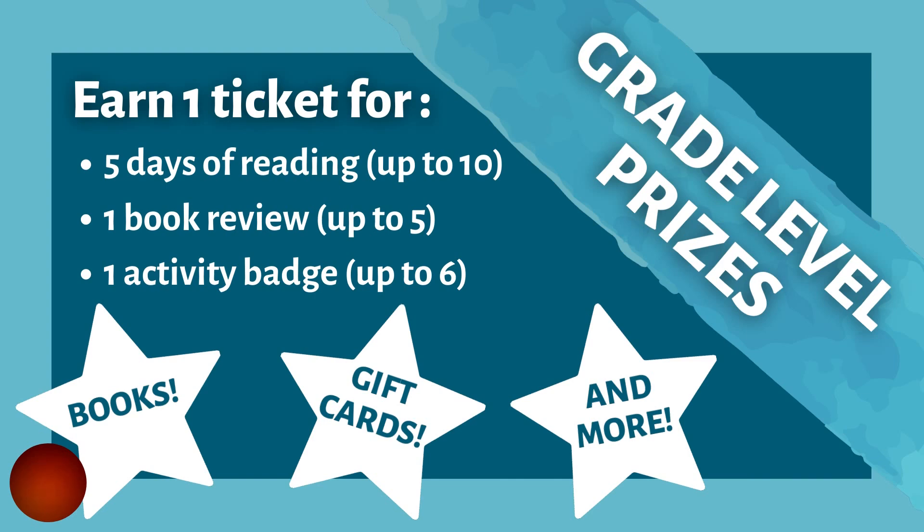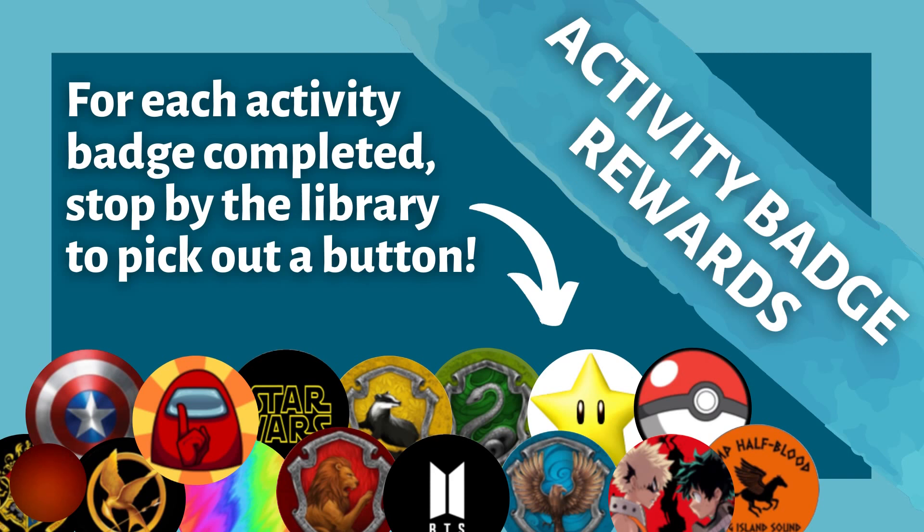For more information on earning activity badges through Beanstack, please view the other video on our YouTube channel. As you earn the activity badges on Beanstack by completing the four activities associated with each badge, you can stop by the library and pick up a physical button as a small reward for each badge. There are an assortment of buttons you can choose from, so you can pick whichever one you want for each badge that you earned.